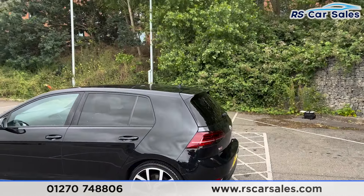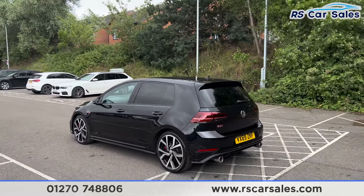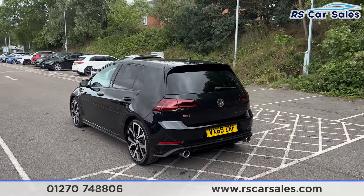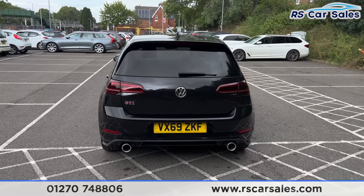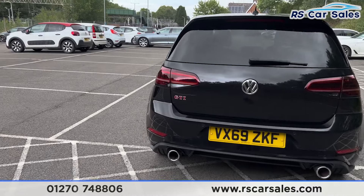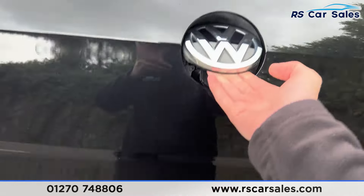Up top you'll find the shark fin antenna along with the rear spoiler. We do have front and rear parking sensors with a visual display and a rear reversing camera. We also have the dual exhaust at the back with the rear diffuser, and again the GTI badging on the left-hand side.